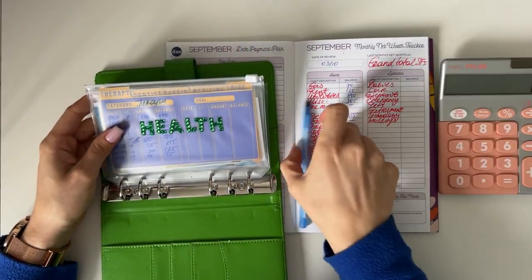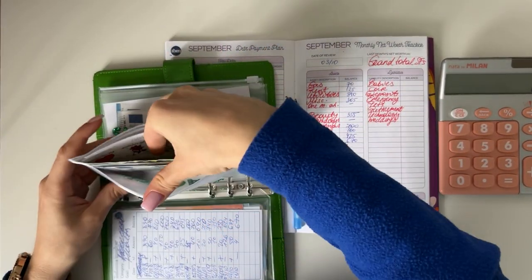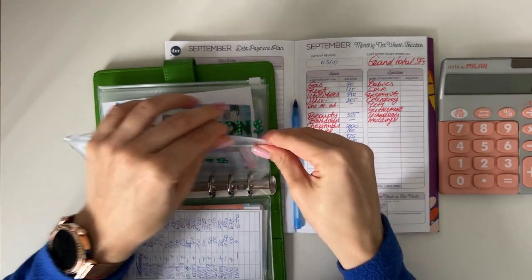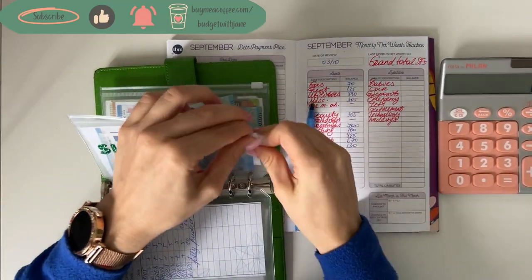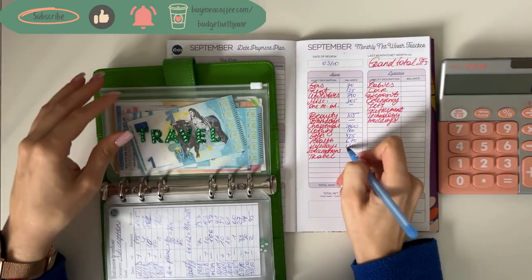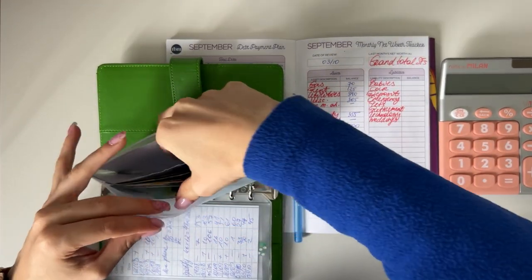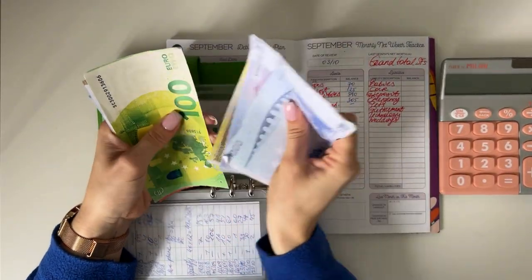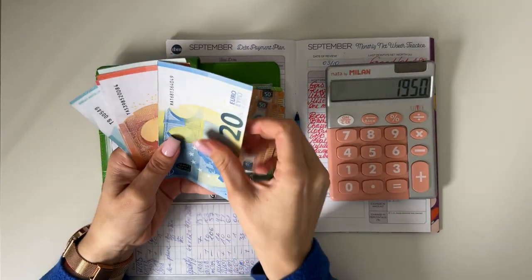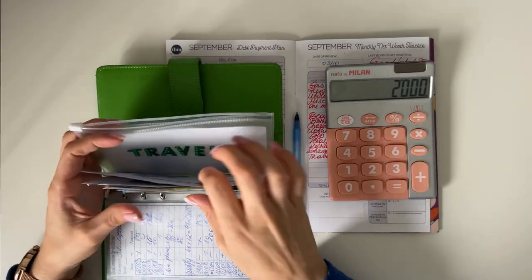Holidays have 130. Subscriptions have 45. Travel totals 500, 700, 800, 850, 900, 950 — so 1,950 — plus an additional 50, bringing us to 2,000 in travel.